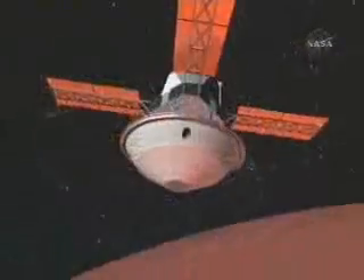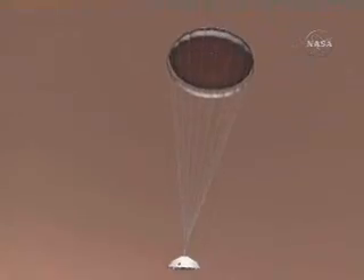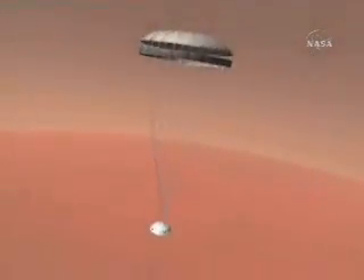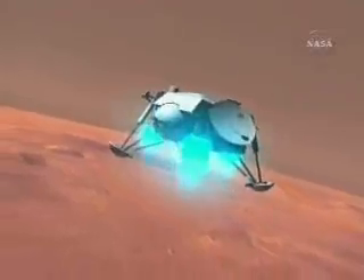On July 20th, around 2 a.m. at JPL where the team was assembled, Viking 1's lander separated from the orbiter and began its hazardous descent to the surface. Plunging through the thin Martian atmosphere at nearly 10,000 miles per hour, the lander was protected by a heat-shielding aeroshell. At around 19,000 feet, a large parachute was deployed, slowing the hurtling spacecraft. At 4,000 feet, the parachute and aeroshell were released, and rockets fired, further slowing the lander's descent to just 6 miles per hour.